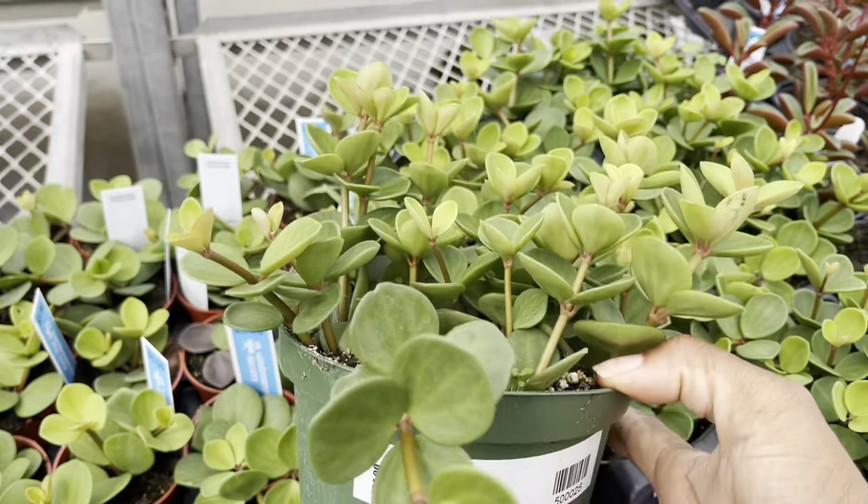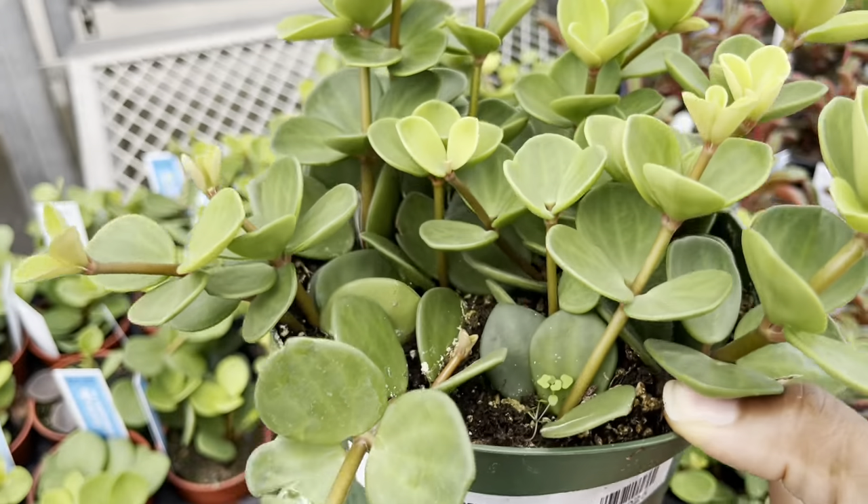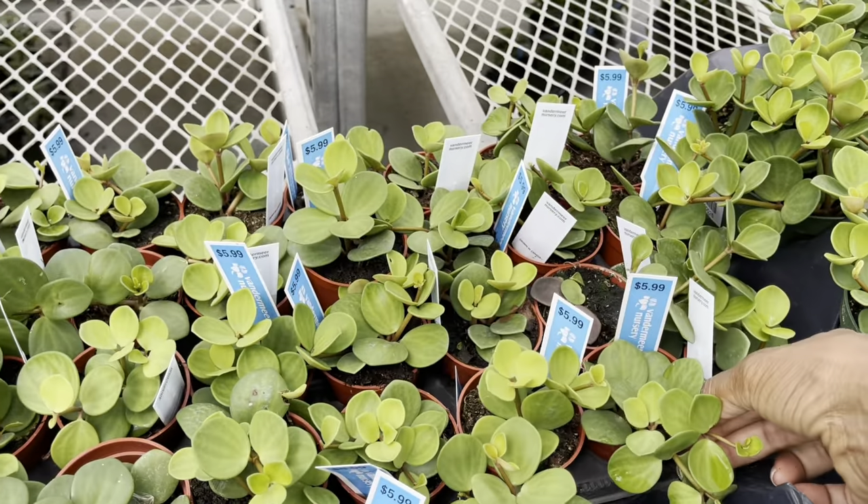They have Peperomia Hope too in a six-inch pot for $25, but they also have little tiny ones for $6.